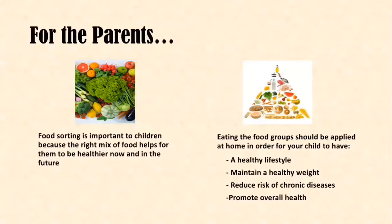Before I get started with my lesson, I'd like to address the parents. Food sorting is important to children because the right mix of foods helps them to be healthier now and in the future. When a child learns dietary habits in their childhood, it carries into their adulthood. Also, eating the food groups should be applied at home in order for your child to maintain a healthy lifestyle, maintain healthy weight, reduce risk of chronic disease, and promote overall health. By taking steps to eating healthy, your child is on their way to being a healthy, strong, and active individual.